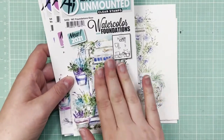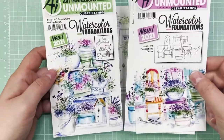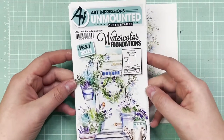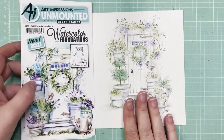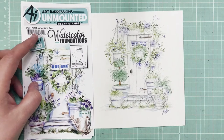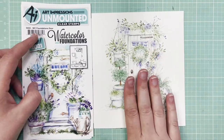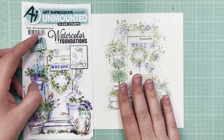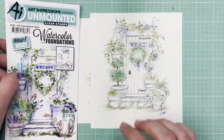This is the Watercolor Foundations Door — you can see it's got the door and a few little pots that you can fill in. Take note of the inspiration on the front of these packages. No matter which set you get, you're going to have something inspiring on the front you can look to for help with shading, highlights, color composition, and all of that. All of the samples I show you have a video on Facebook — go search the archives and you'll find the tutorial.